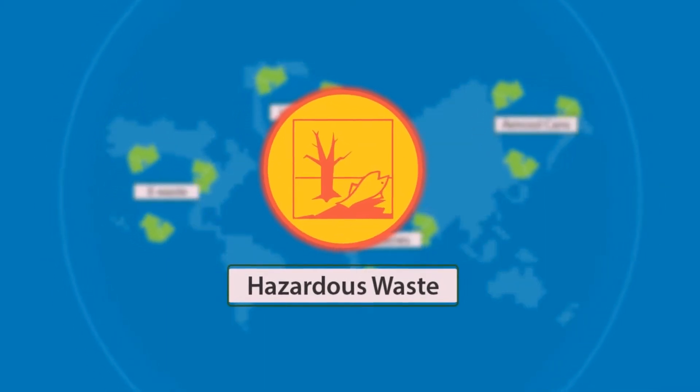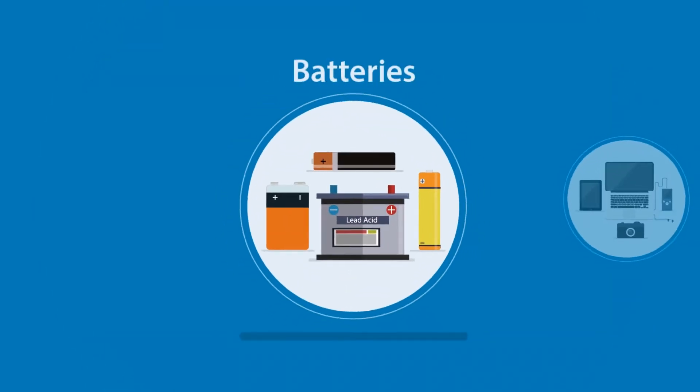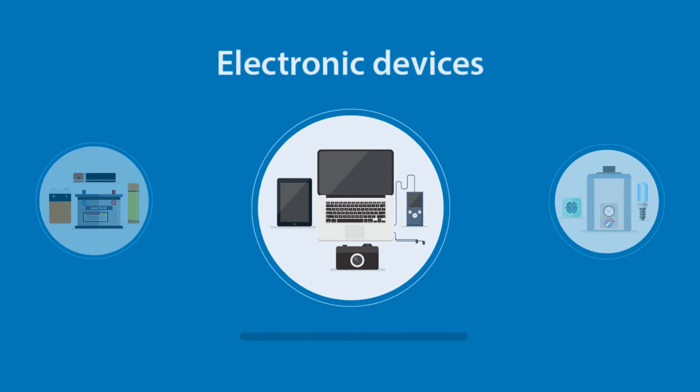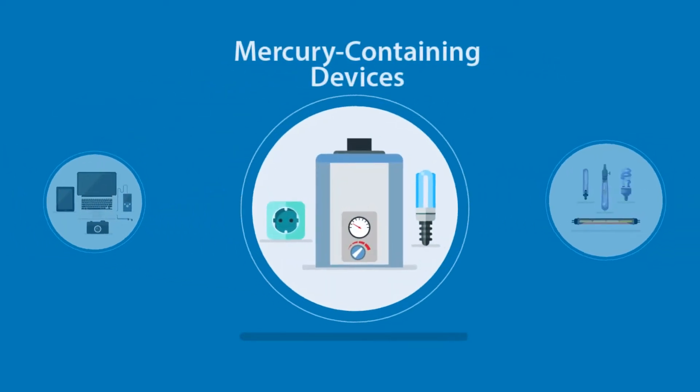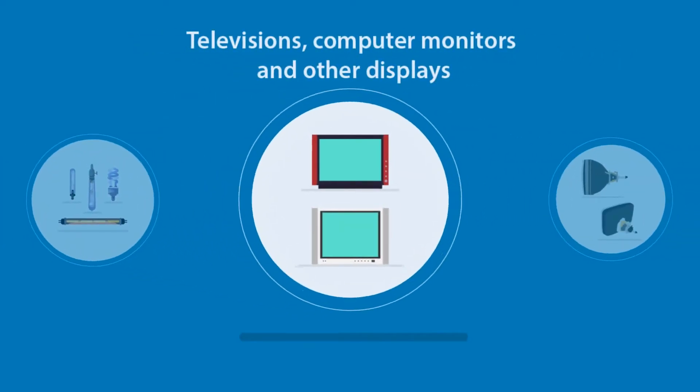Universal waste is a subset of hazardous waste and includes the following: batteries, electronic devices, mercury-containing devices, lights, and televisions.